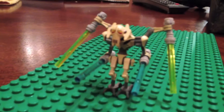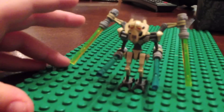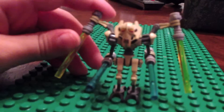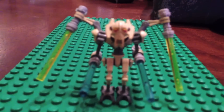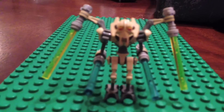Hello YouTubers, this is my minifigure collection. You can see here we have General Grievous Clone Wars, and I just got him today on eBay. This is General Grievous and he can move his head up and down, he can move his arms.